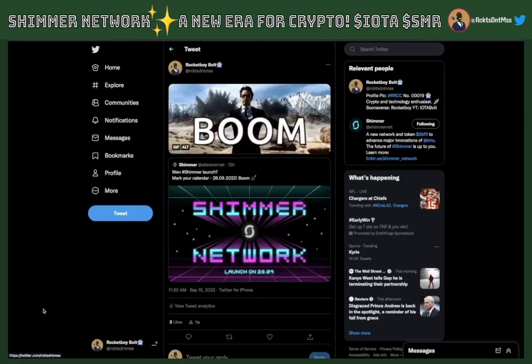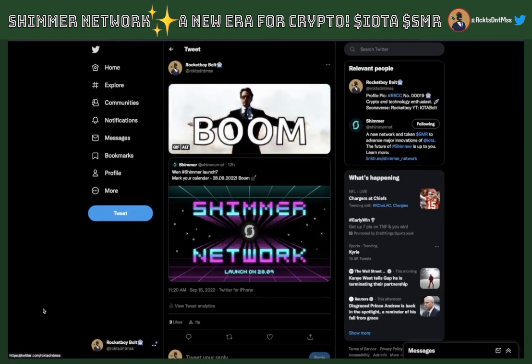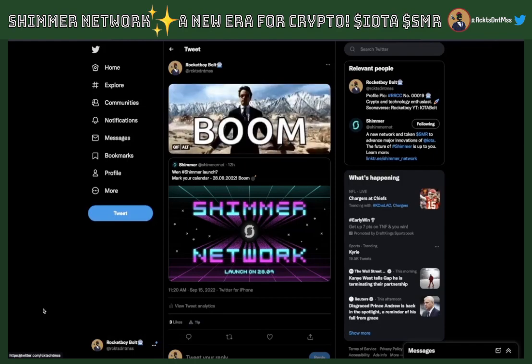What's up YouTube? This is IOTA Bold. We're back for a second episode and just in time because we got a launch date. Shimmer Network is set to launch September 28th. That's this month. I'm recording on the 15th, so in about two weeks, we'll see that network launch.